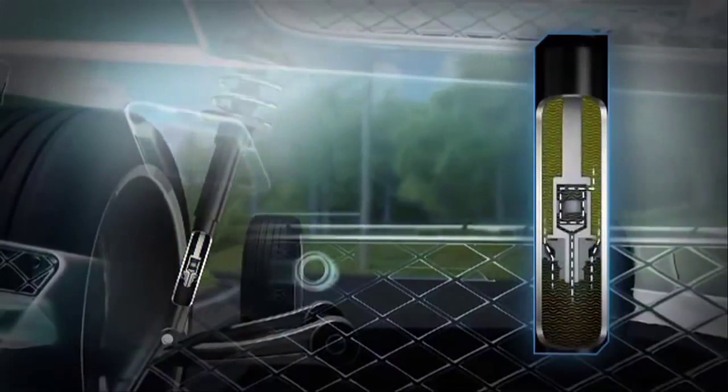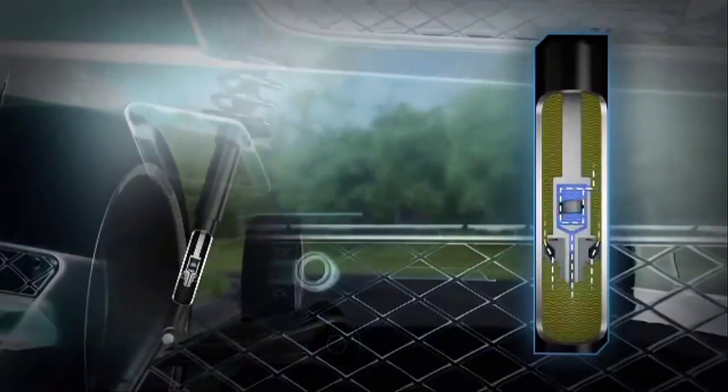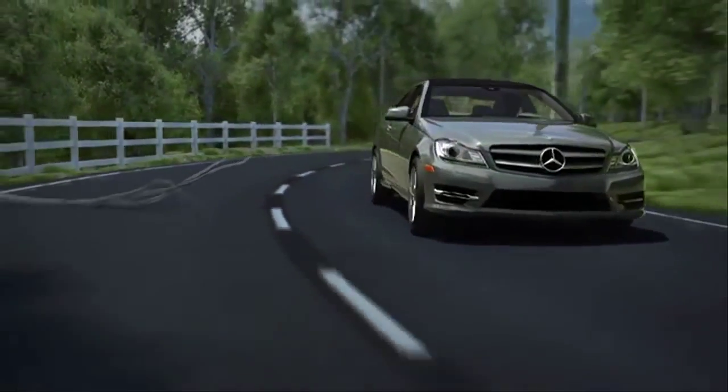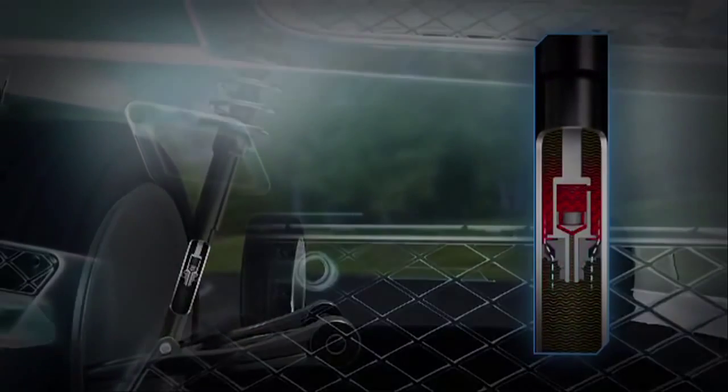With small, quick motions like going over bumps, the ride is smooth and supple. In larger moves, like a hard corner, it firms up the shocks instantly for quick, precise handling and less body roll.